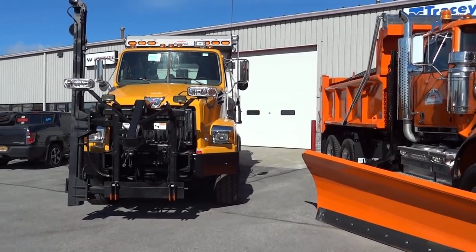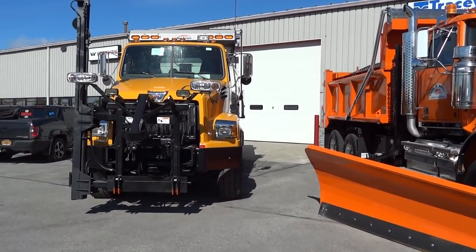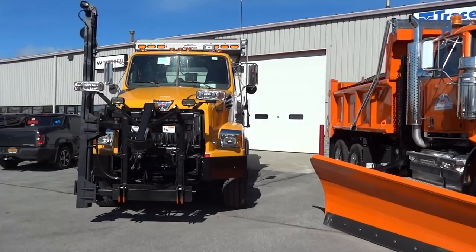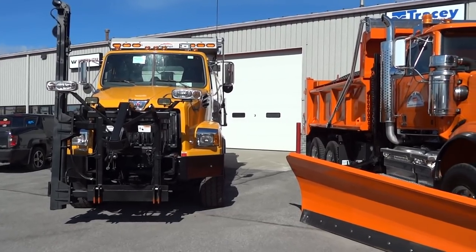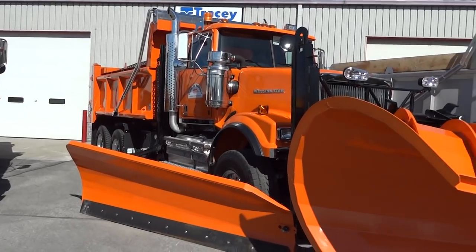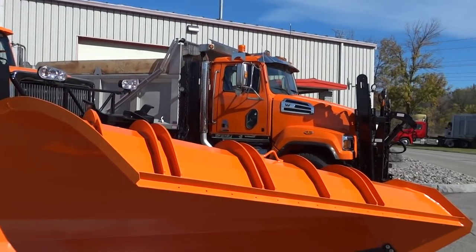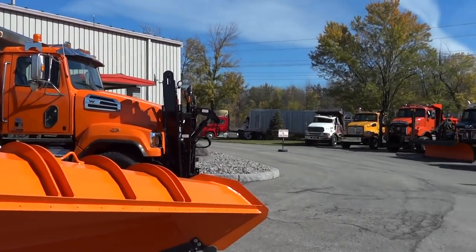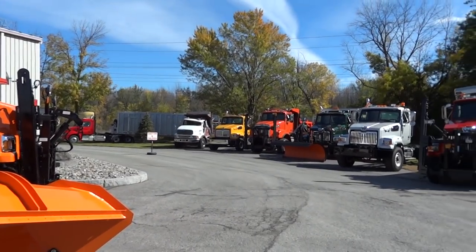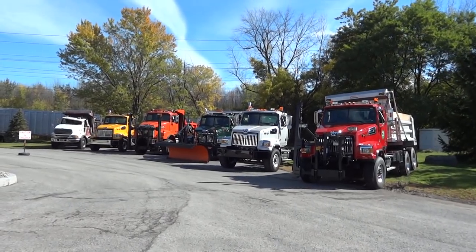A while back somebody asked me to get more plow footage of when they're new and at the dealer. Well, that day has arrived. Tracy Road Equipment is hosting an open house today and they've got some brand new trucks and some recently delivered trucks that have come back for today. We're going to take a look at a few of them.